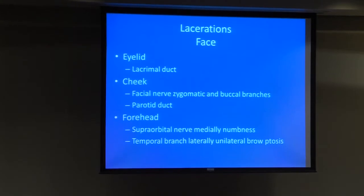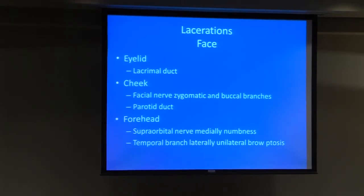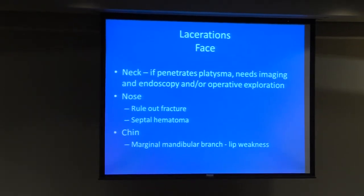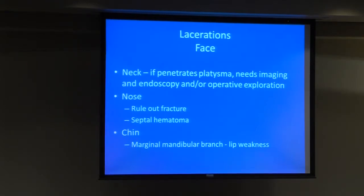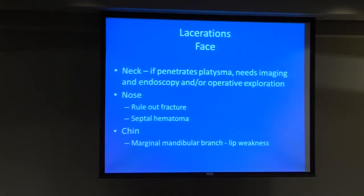Specific considerations for facial lacerations include lacrimal ducts around the eyelids; the cheek has facial nerve branches and the parotid duct. In the forehead, we have supraorbital nerve branches which can cause forehead numbness. Laterally, you can have the temporal branch of the facial nerve, which causes brow ptosis on that side if injured. In the neck, if a laceration penetrates the platysma, it can be extremely dangerous and needs imaging and/or operative exploration with endoscopy. For nasal injuries, always look inside the nose to make sure there's no septal hematoma — a big bulge is easy to see.